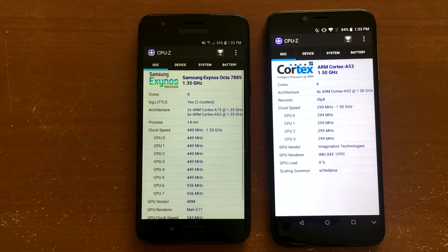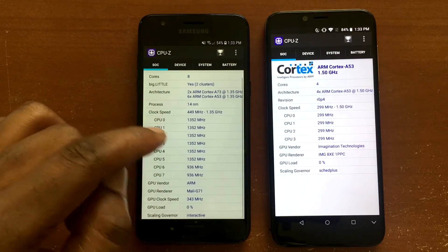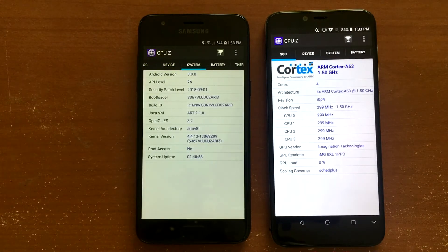With the J3 Orbit, we have the Samsung Exynos Octa-Core 7885, clocked at 1.35 GHz, paired with the Mali G71 GPU. You get 2GB of RAM, 16GB internal storage, and Android 8.0 with a security patch date of September 1st, 2018.